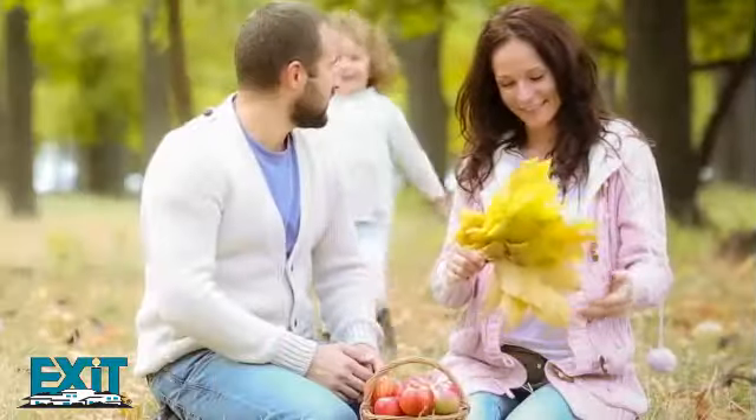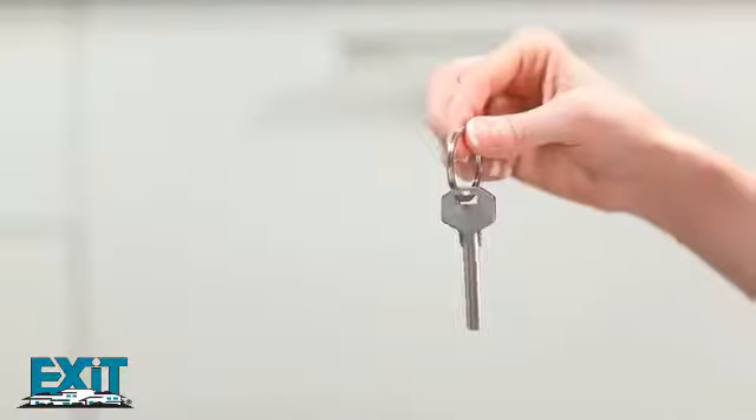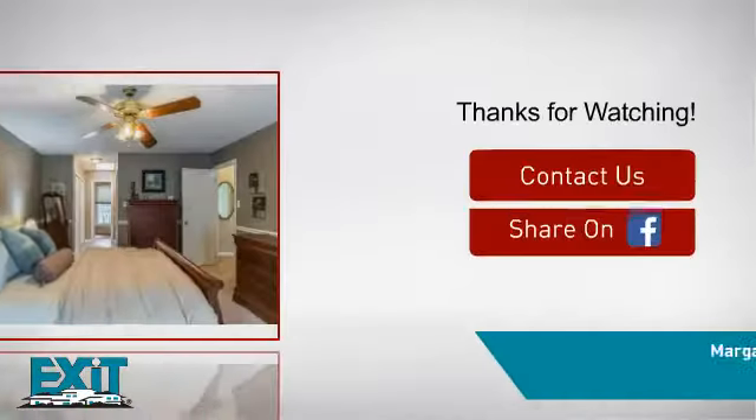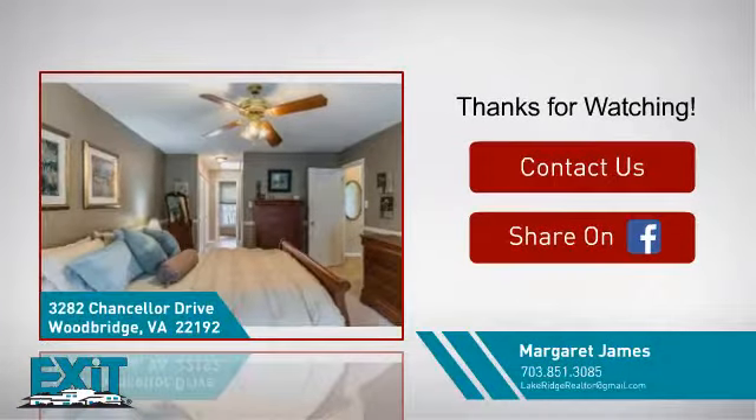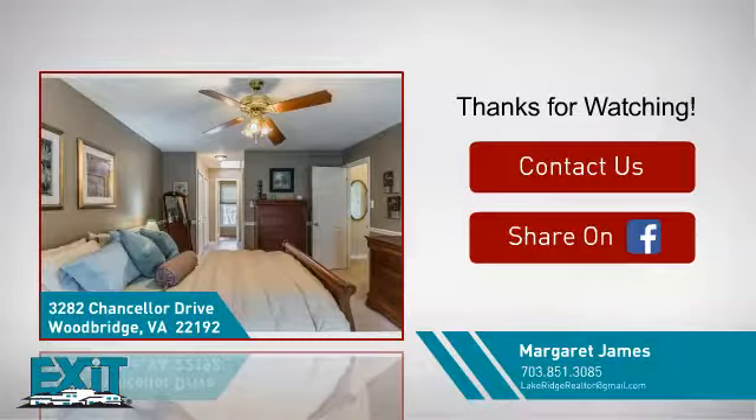All these great amenities make for a property that you'll be happy to call home. If you'd like to learn more, we'd love to hear from you — just click here to contact us for more information or share this property with your friends.